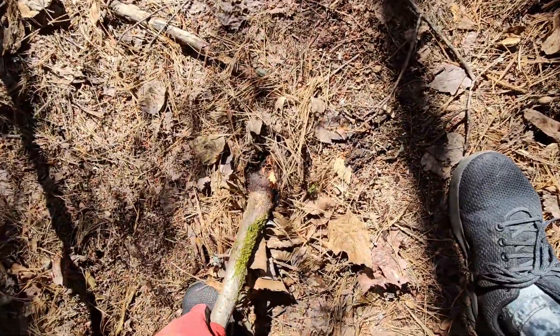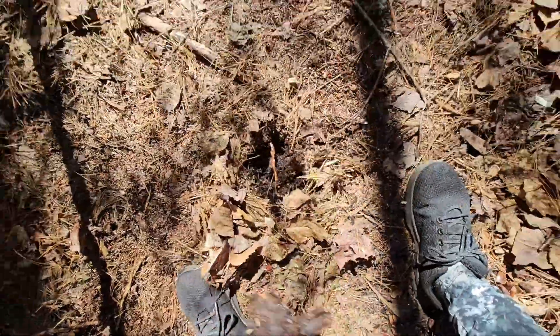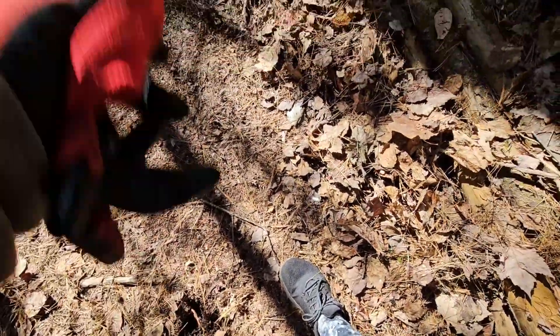That was a very trip-honorable root last year, kept catching on my clothes, so I'll just add that to the pile.